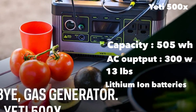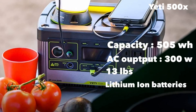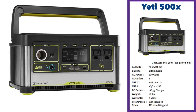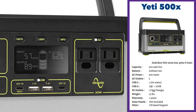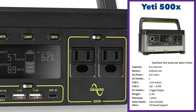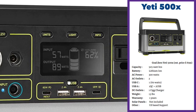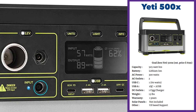Next on the list is the Yeti 500X from Goal Zero, a US-based energy company. The Yeti brand line is extremely rugged and has been around for many years. This one is a 505 watt-hour capacity battery with a 300-watt AC output. It weighs just 13 pounds and is a lithium-ion powered unit — a beautiful-looking unit with all the power outputs and display integrated into the front panel. It has two USB-C outputs — one at 60 watts and one at 18 watts — two regular USB 2.4-amp ports, one cigarette charger, and one DC 12-volt output.